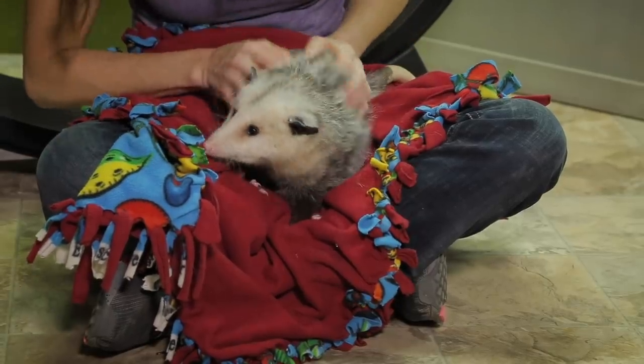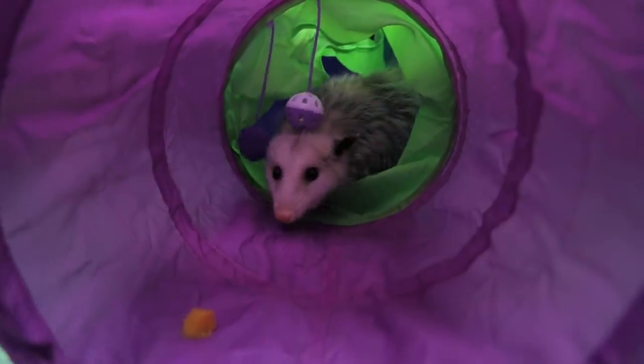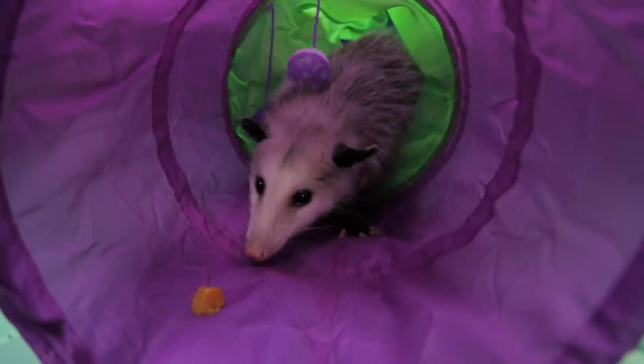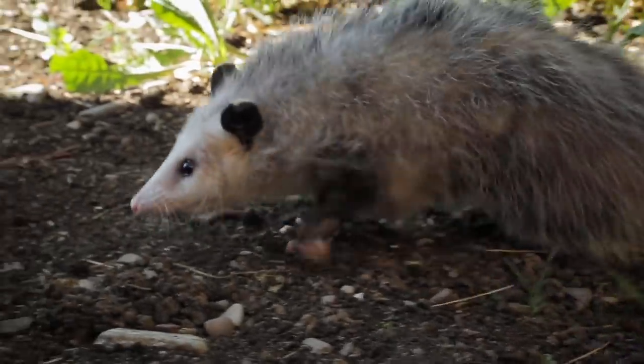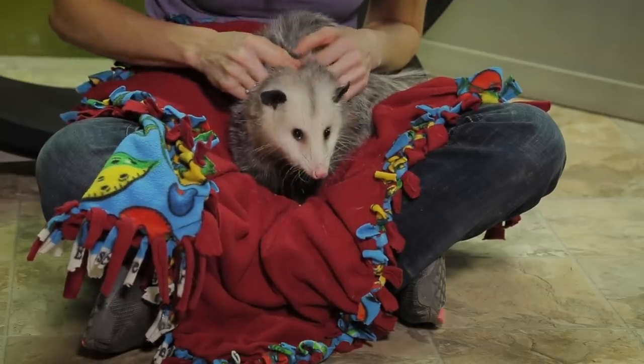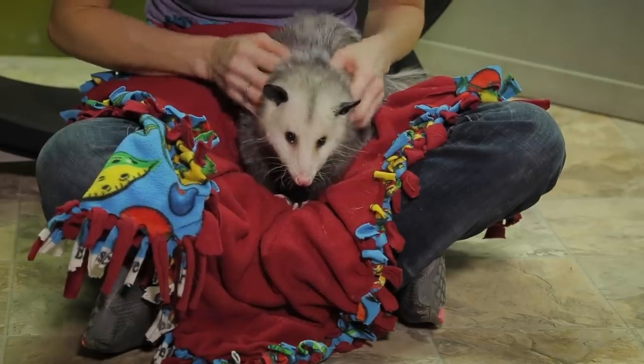So to make sure Ophelia doesn't succumb to this, we need to do a couple things. We do a lot of foraging games, so she has to seek out her food, and lots of different toys, and we have lots of walks outside. But since we are located in Montana, our winters can get extremely cold — too cold for this little one — so we have to come up with a different plan.